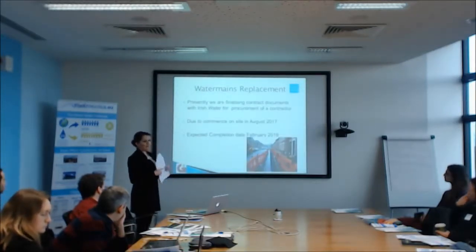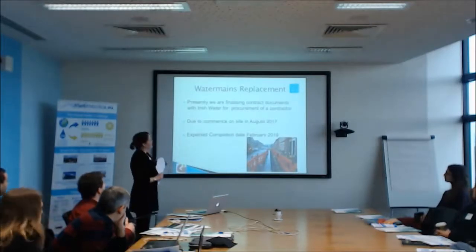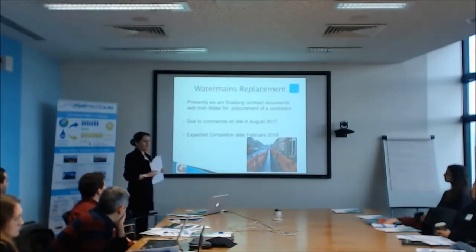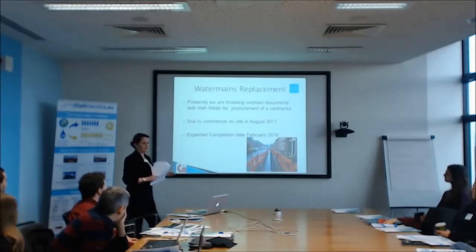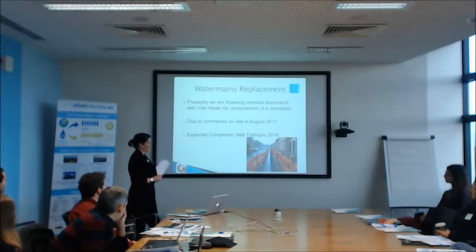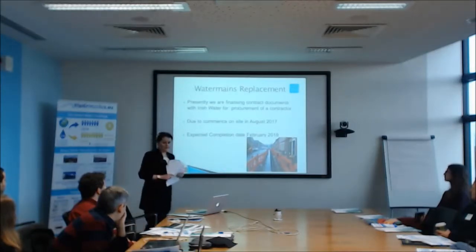We are very advanced on this project. It's going to be a design-and-build contract and we're finalising the contract documents any day now. It will go through an Irish Water procurement framework, which is a very efficient way of getting a contract on board. It will be a TV contractor. It's due to commence in August with an expected completion date of February 2019. So it's a very big project for the city.